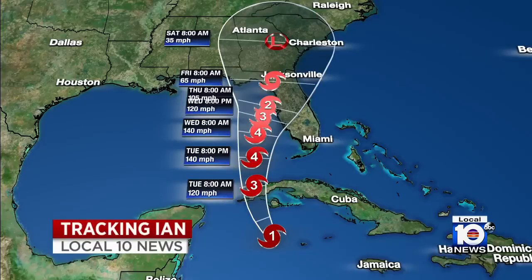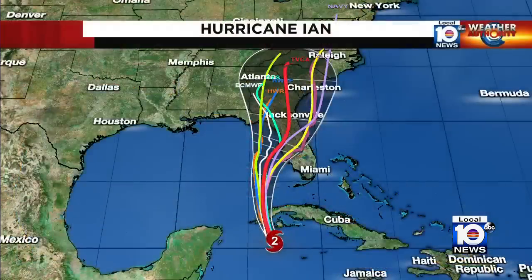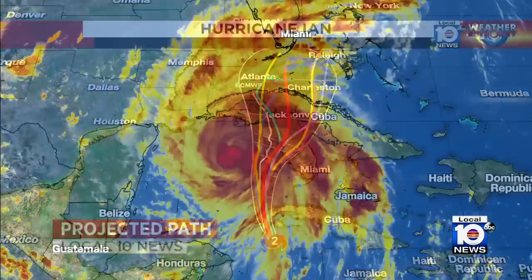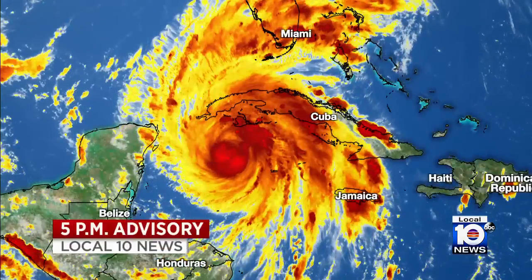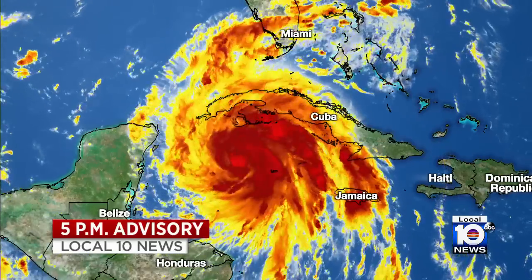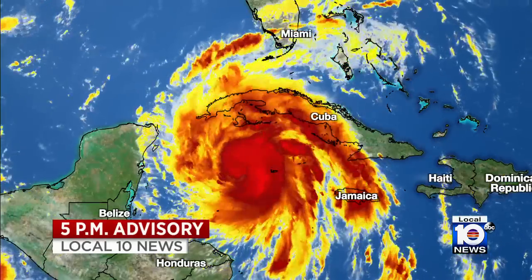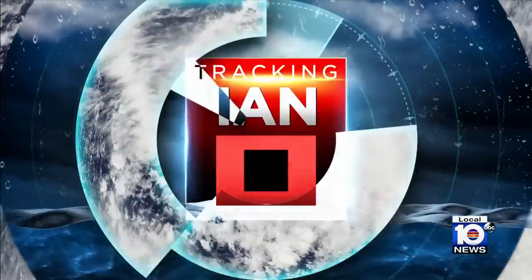We are tracking Hurricane Ian as it continues to turn ever closer to the Gulf Coast of Florida, and tonight it will make impact with Cuba. These are the latest forecast models for the projected path of the storm. Here's a live look at the size of Hurricane Ian — it is massive. As of the 5 p.m. advisory, all of Florida is under a state of emergency as we wait to see which way Ian will go. Hurricane specialist and storm surge expert Michael Lowry and Chief Certified Meteorologist Betty Davis are here with your tropical update.